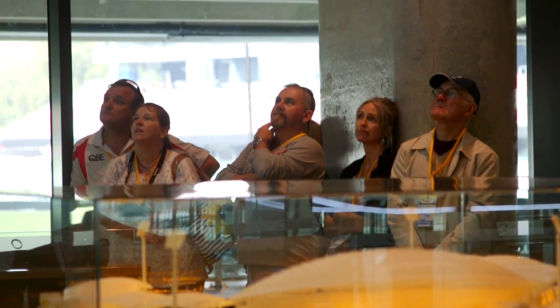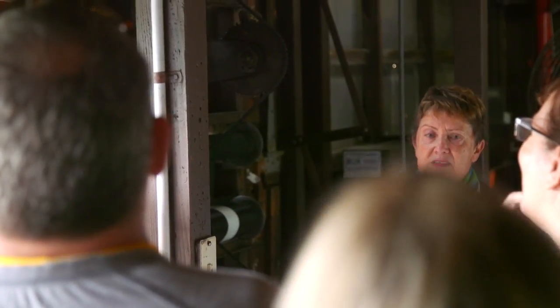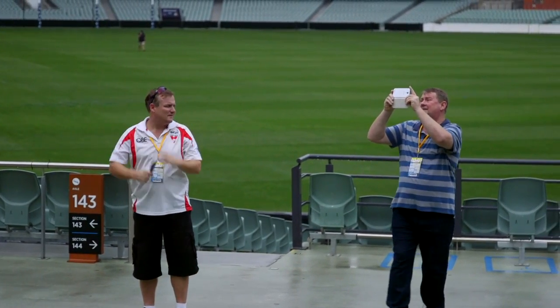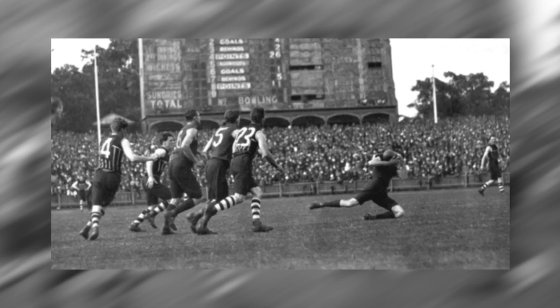Each year, 100,000 visitors are taken on tours of the grandstand. 65% are from interstate and overseas, including visiting international cricketers.